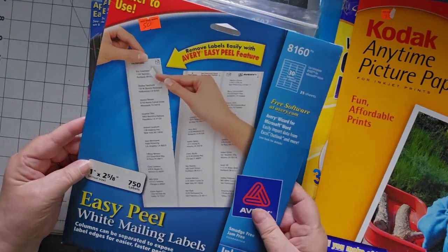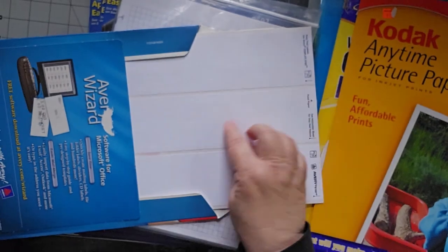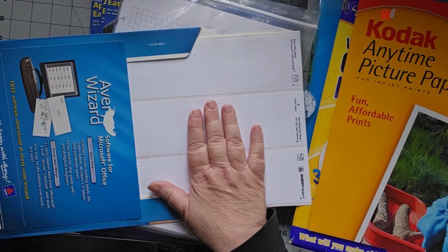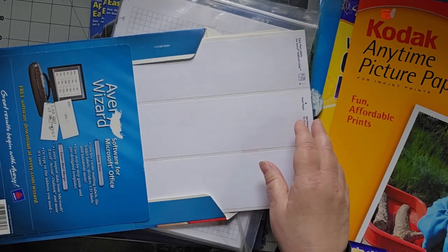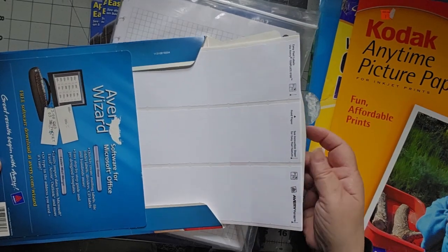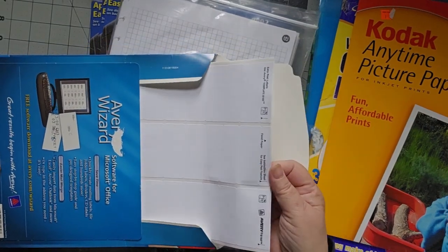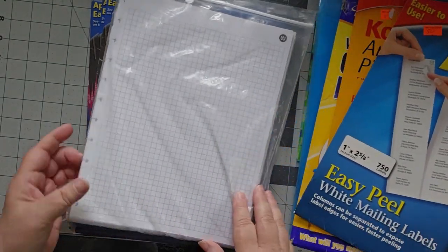Easy Peel White Mailing Labels — again, this will be great for gel printing. I've been watching Cary the Crafter make his labels and I thought, oh, that would be so cool if I could ever find labels. Well, I found a couple of sheets of labels. There aren't very many in there, but for 50 cents, I was fine.